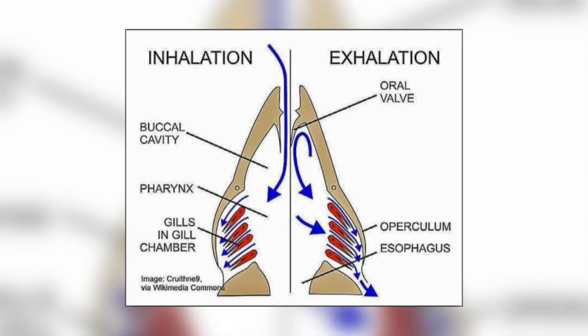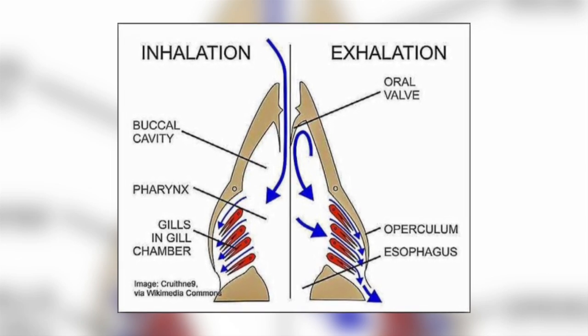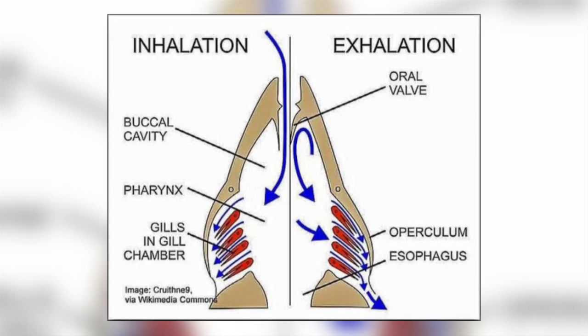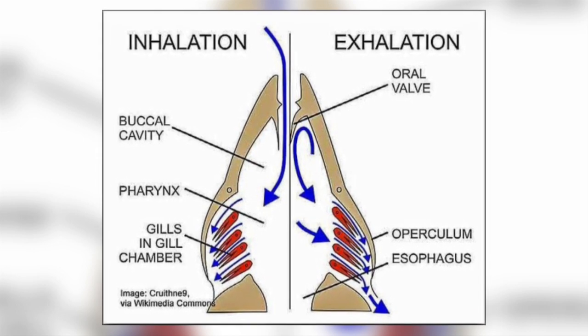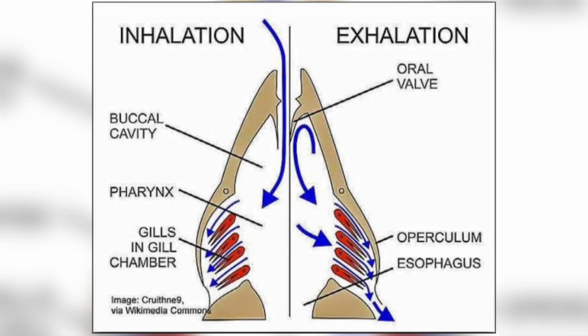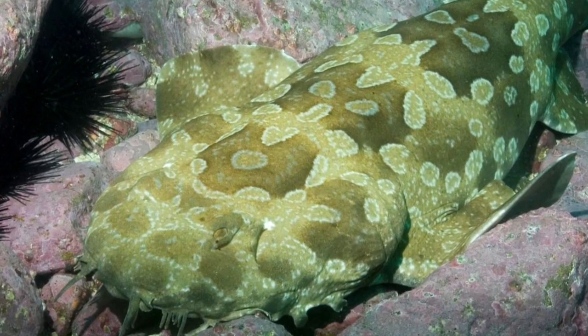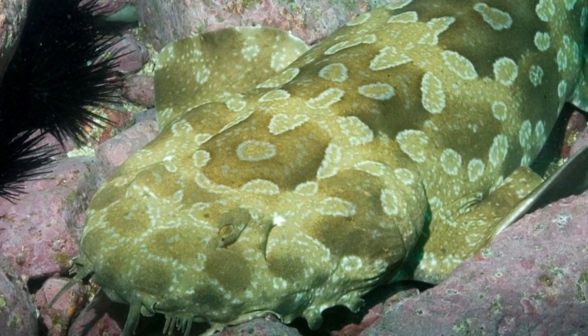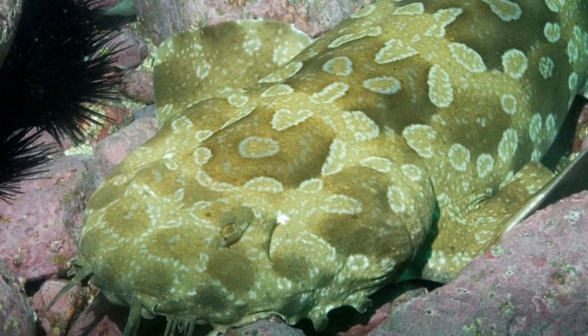Being bottom-dwelling sharks, Wobbegongs ventilate using buccal ventilation, where they lower the floor of their mouths to draw oxygenated water into their mouth, and then raise the floor to push the oxygen-rich water over the gills. The spiracle provides oxygenated blood directly to the eye and brain through a separate blood vessel, and is very useful if buried under sediments.